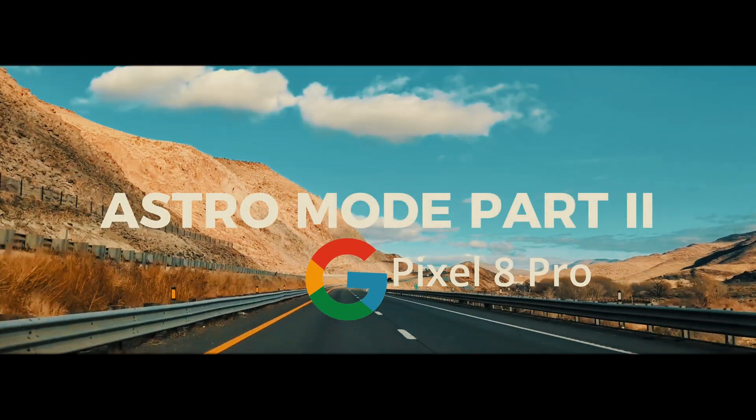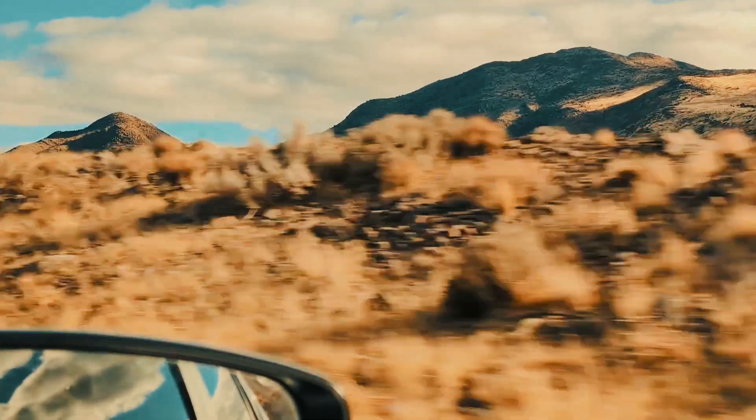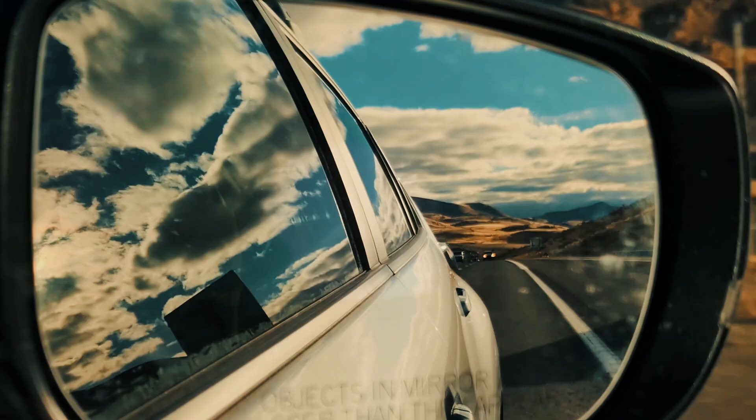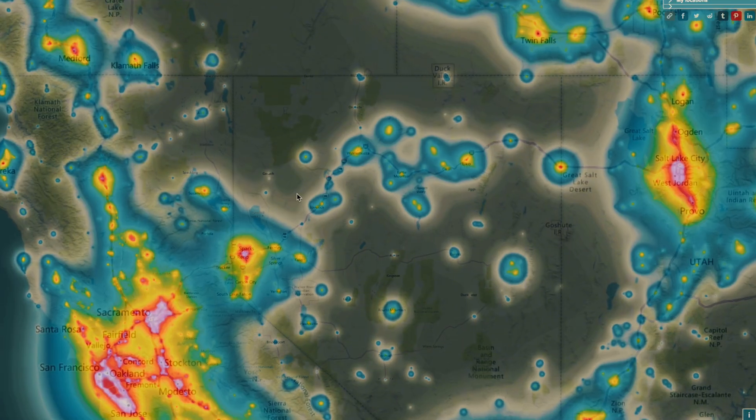Welcome back to astrophotography part 2. Today we are heading to Görlach, one of the darkest spots in northern Nevada. According to the light pollution map, this nearby area has minimal light pollution.